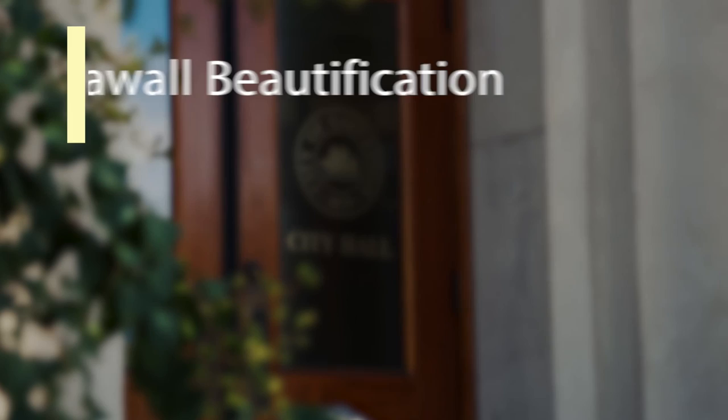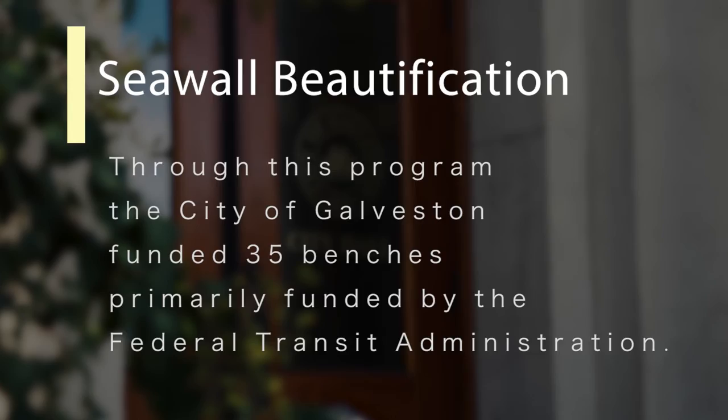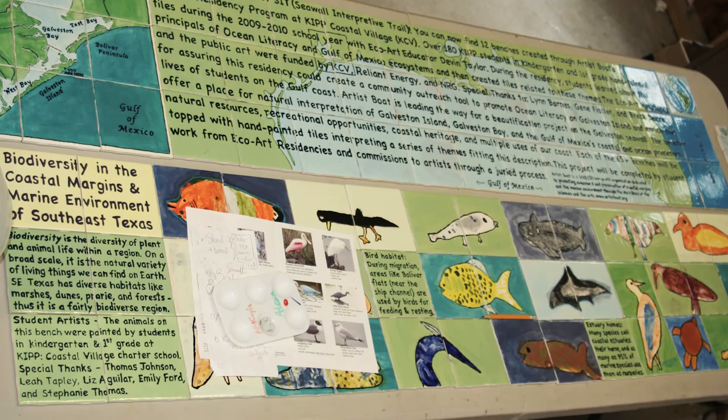Project Sit became possible due to many generous sponsors who reached out. It was included in the City of Galveston seawall beautification program, primarily funded by the Federal Transit Administration. This community effort began as Artist Boat reached out to its first sponsor, Reliant Energy. Artist Boat's Carly Clay reached out to NRG and described a project involving public art, kids' education, and the beach and bays. It intrigued them, and they got behind her, as she had a school residency set up with children as the artists.